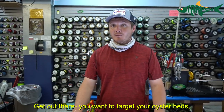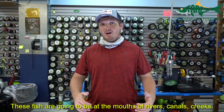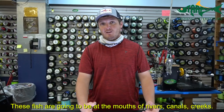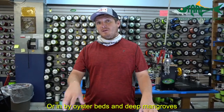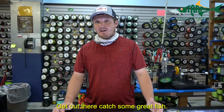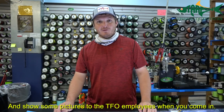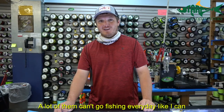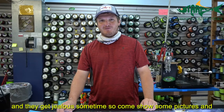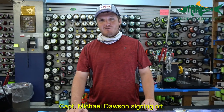Get out there targeting the edge of your oyster beds, your mangrove lines, and the edge of your rivers. These fish are going to be at the mouth of most of your rivers, canals, and creeks, in areas with oyster beds or deep mangroves, feeding on little bait fish coming in and out with the tide. Come show some pictures to the Tarpon Fishing Outfitters employees when you come in — a lot of them can't get out fishing every day like I can. Come show us your pictures and pick up your tackle. Captain Michael Dawson signing off.